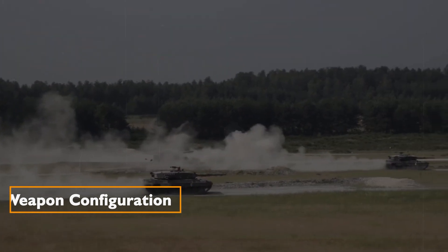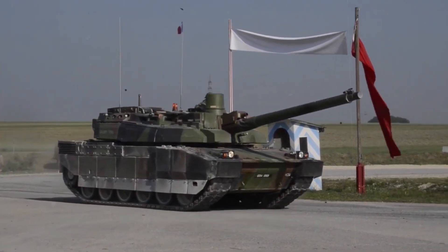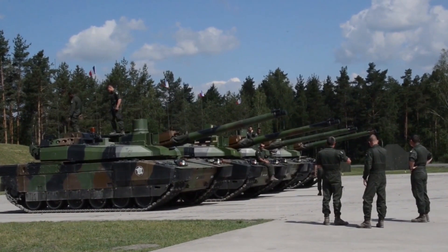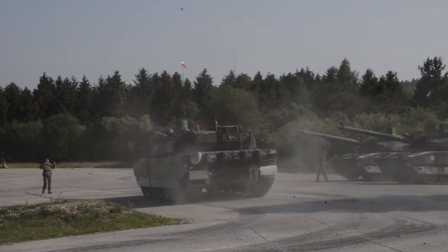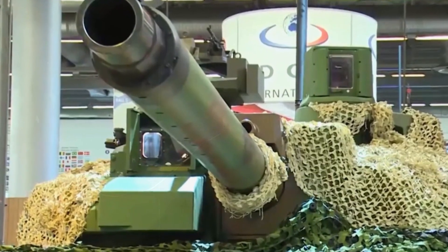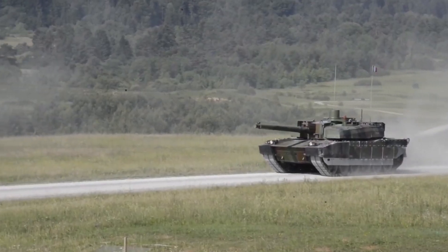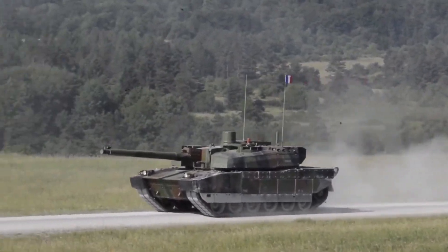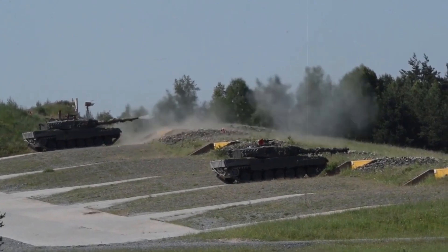Weapon configuration. The Leclerc deviates from the traditional NATO tank design by incorporating a 12.7mm M2 heavy machine gun and a turret-mounted 7.62mm machine gun. This unconventional combination adds a distinctive edge to the tank's arsenal, catering to a range of engagement scenarios.